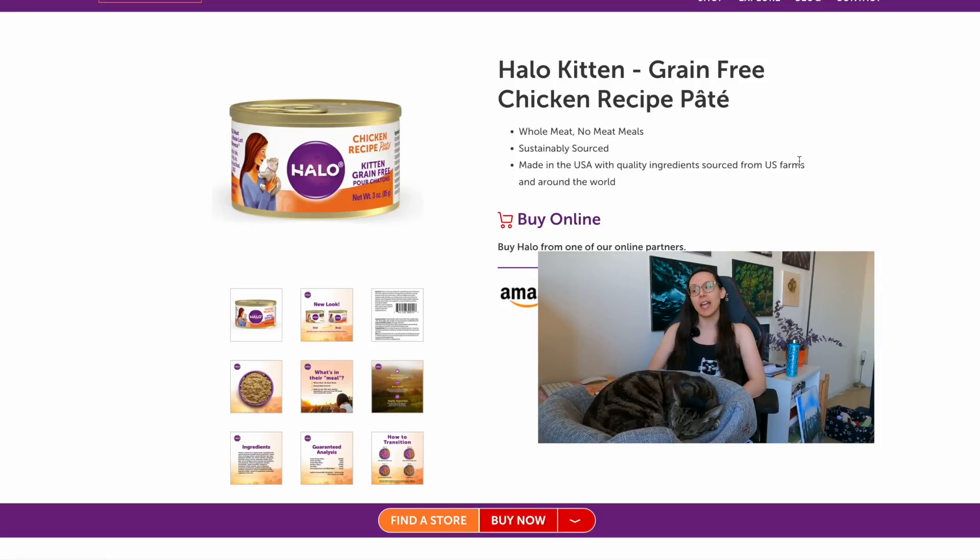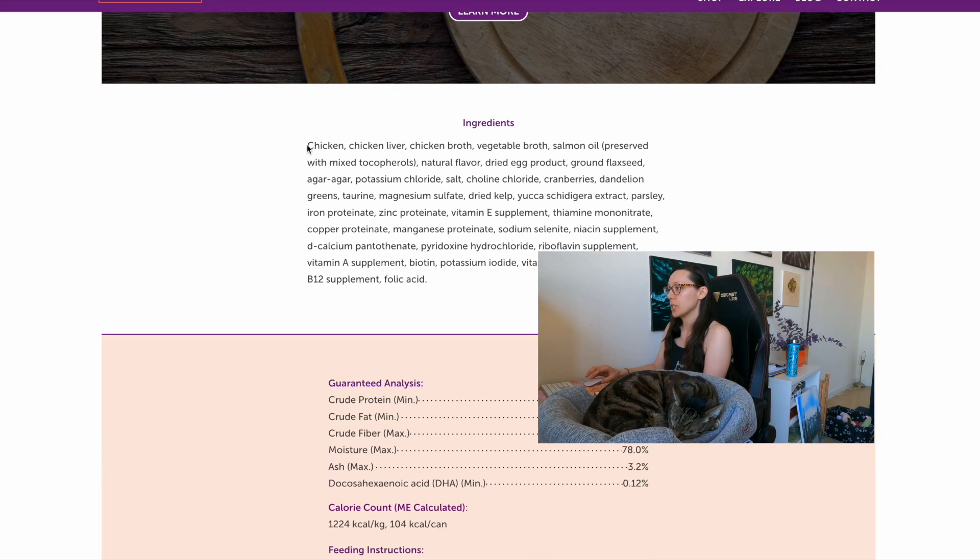The next wet kitten cat food we'll review is by Halo, and this one is also specifically for kittens. The product name is Chicken Recipe — same as the others, between 25 and 94.9% chicken. Looking at the ingredients: chicken, chicken liver, chicken broth, vegetable broth, salmon oil preserved with vitamin E, and dried egg products. I think this one has the fewest meat ingredients of the products reviewed, and it's single-protein, so if you're looking for that, this would be good. It includes liver, which is great, and both chicken broth and veggie broth instead of plain water.